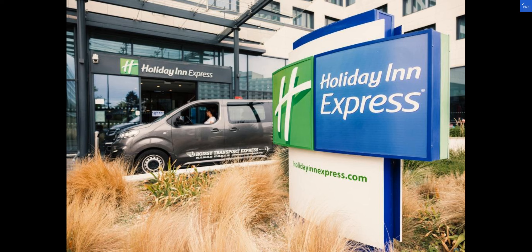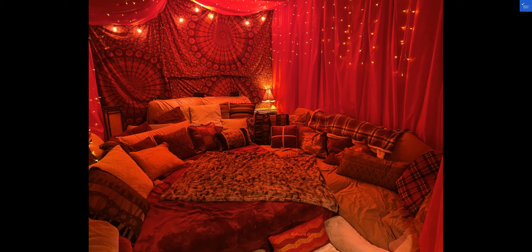After considering all aspects, the hotel receives a score of 88 out of 100. Based on thousands of reviews, it's safe to say that the Holiday Inn Express Paris CDG Airport is definitely worth a stay.